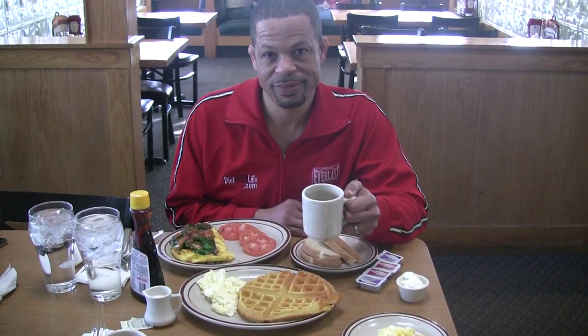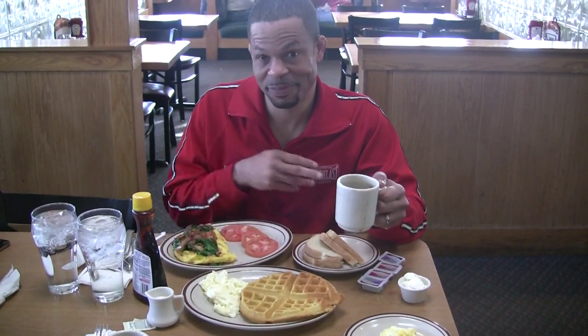We're here with Robert Ferguson, founder of Diet Free Life. Today we're going to be talking about what to eat — some sample menus of nutrition and what will work on your Diet Free Life. Robert, go ahead.